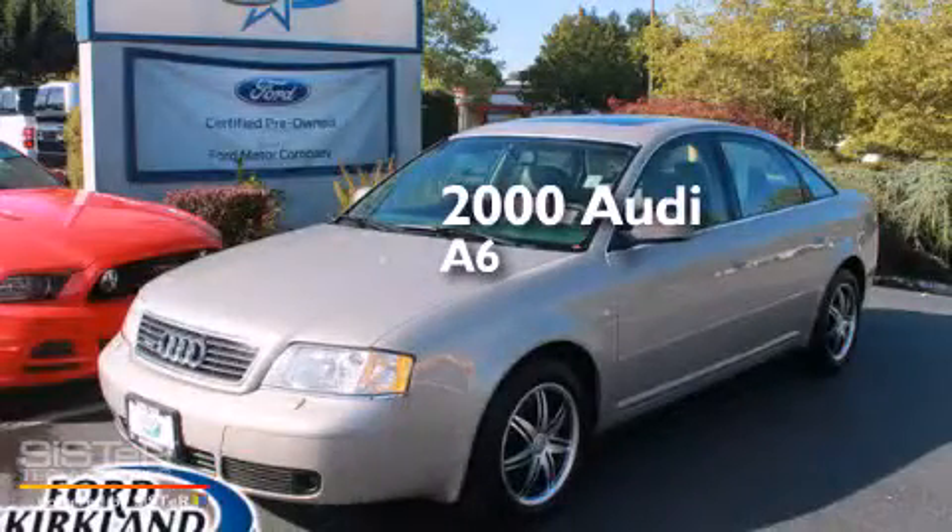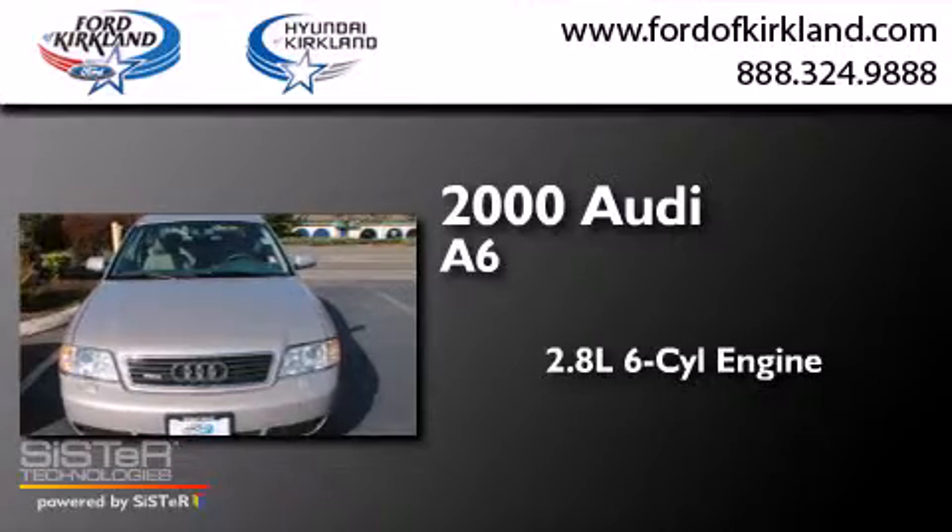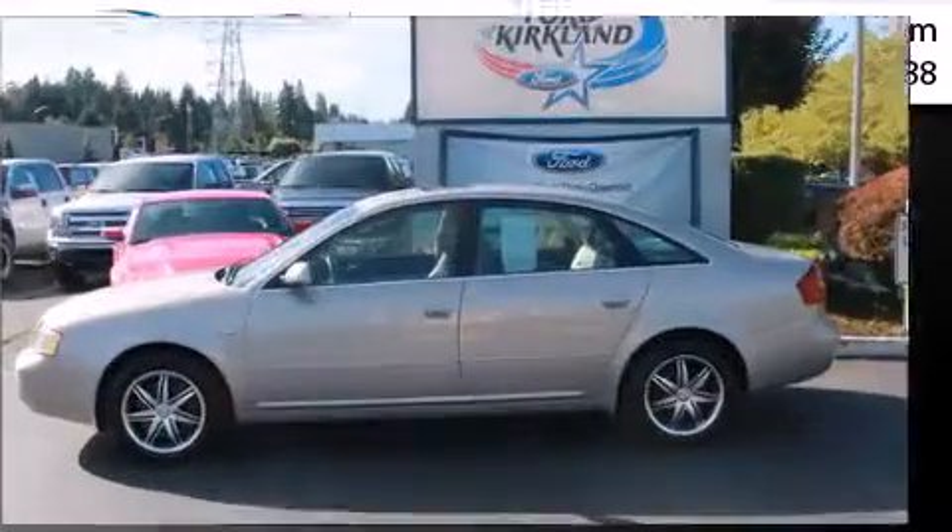This is a 2000 Audi A6. It features a 2.8-liter, six-cylinder engine, an automatic transmission, and all-wheel drive.